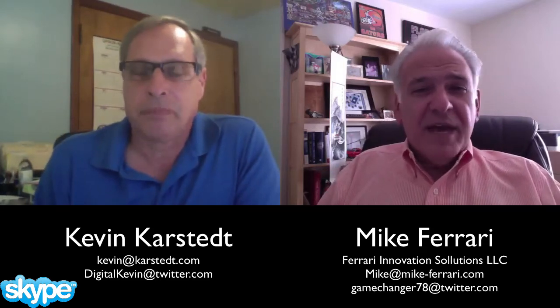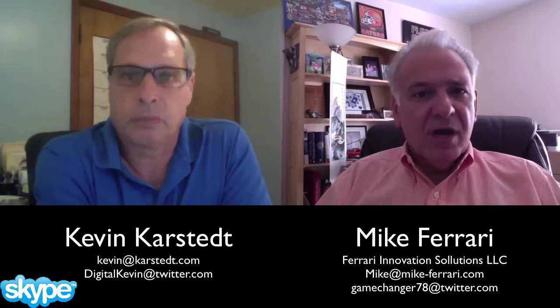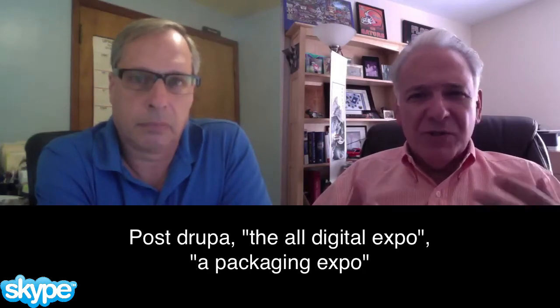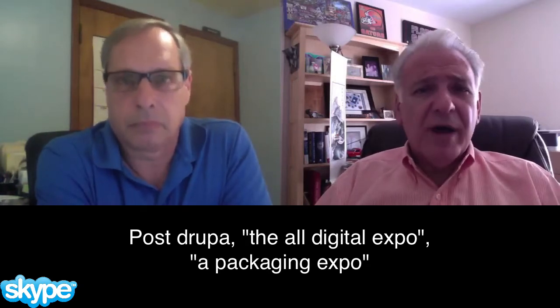Well, thank you for having me, Kevin. I do think this is going to be a unique expo because here we are one year post-Drupa. So we're going to see some possibly new press releases with regards to incremental changes. Certainly it's going to be the all-digital Label Expo this year, and there's going to be a lot of additional square footage that has been brought on at this conference. So I expect that we're going to go beyond just labels. I think this is going to be a packaging expo as much as it is a label expo.